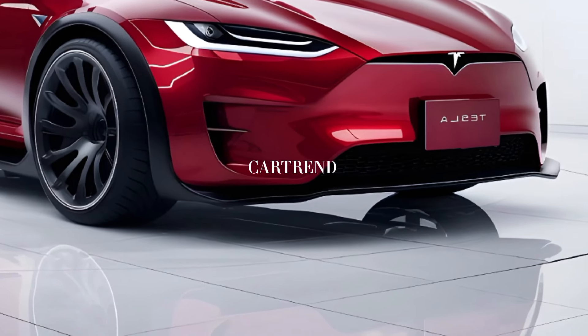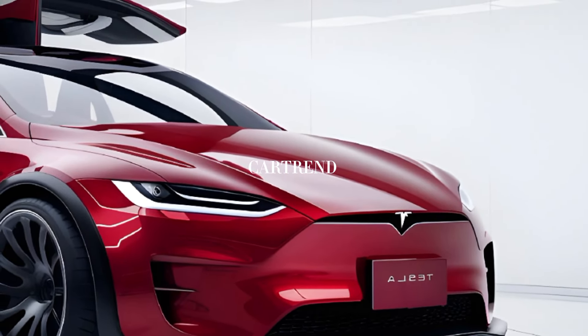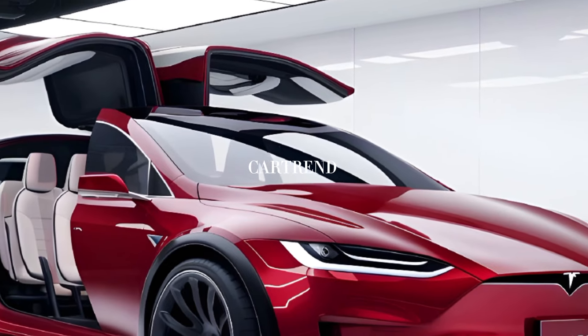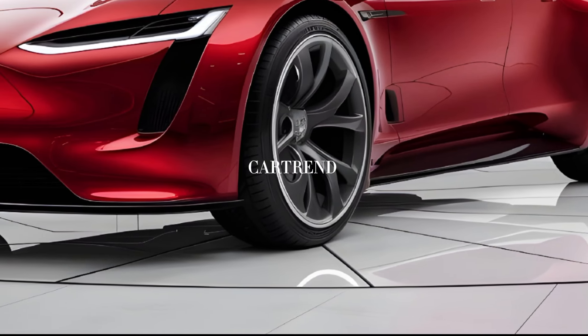The dual-motor variant isn't far behind, delivering exceptional acceleration and a smooth, quiet ride. Tesla has also improved the suspension and handling, ensuring a more dynamic driving experience.